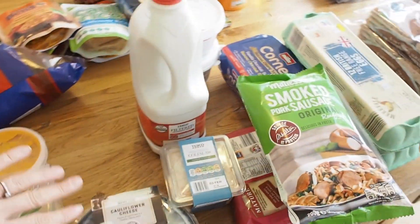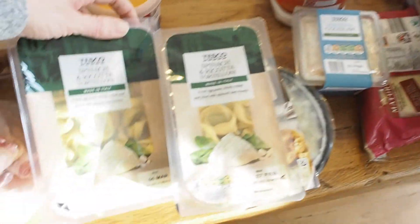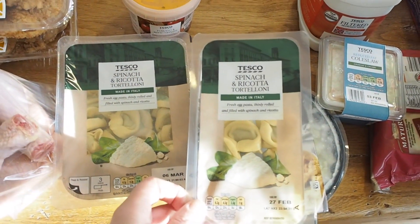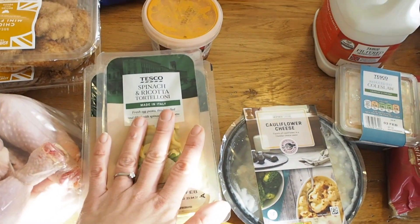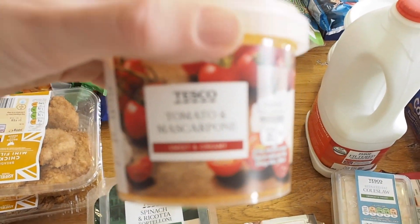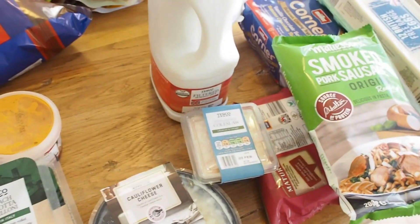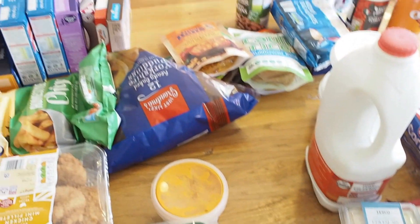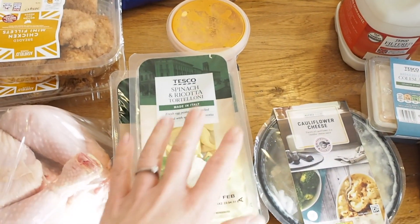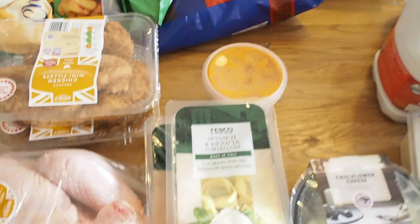Wednesday we'll be having fresh pasta, which is our go-to very quick meal because it takes literally four minutes. We like the spinach and ricotta tortellini, and we always have it with the tomato and mascarpone sauce. It's really good when you've got to be quick in and out — Archie has a violin lesson from five till six and then I have to be out of the house for seven to go to choir, so this is perfect done in five minutes and eaten with some salad.